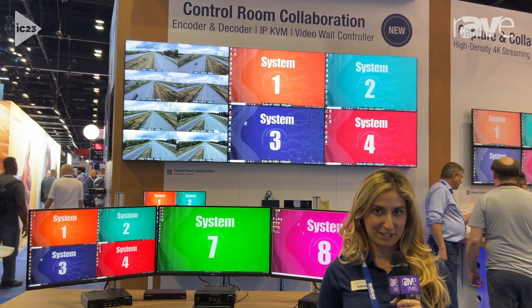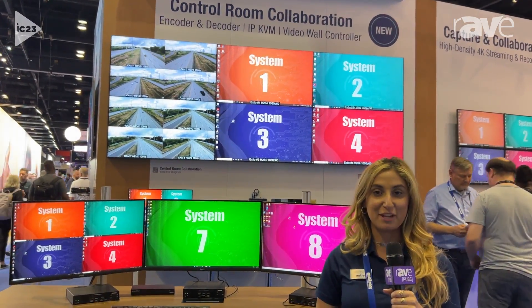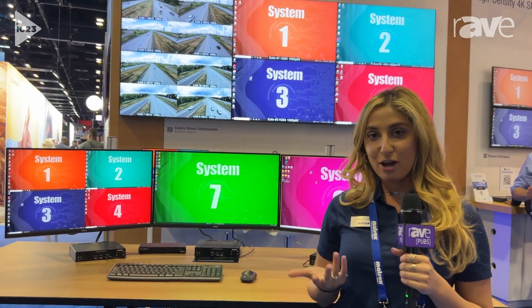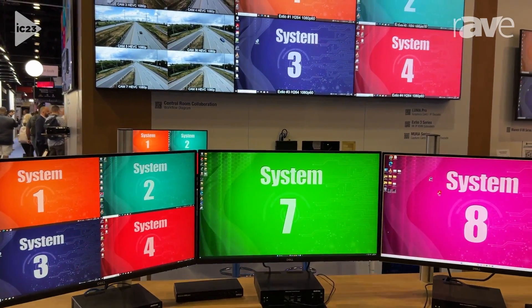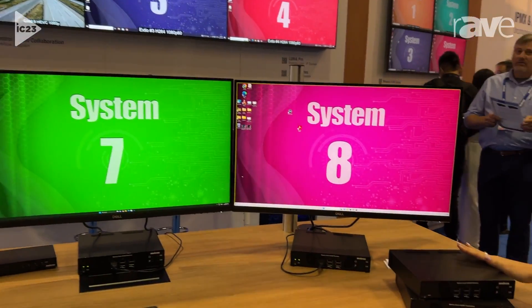Hi, my name is Catherine Gutierrez and I'm a product manager at Matrax Video for the KVM product line. We're here at Infocom 2023 in Orlando proudly showing our control room collaboration demo which includes the XCO3 IPKVM extender line.